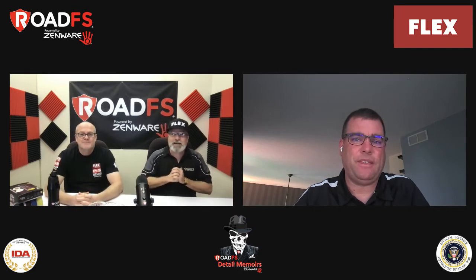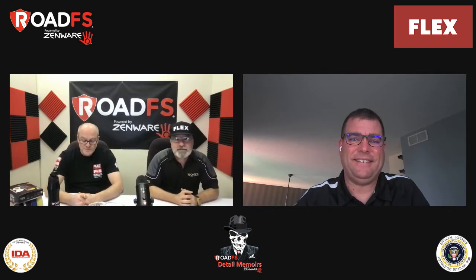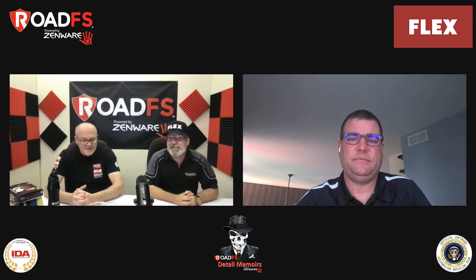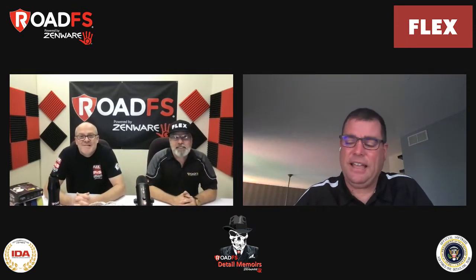Good day, gents, and welcome to another episode of Road FS Detail Memoirs, where every week Rod and I get together and have some amazing fun talking to some amazing business owners, suppliers, vendors. Today is a huge day because we get to talk to Chris Metcalf from Flex. How are you doing, Chris? Good, guys. Thanks for having me on.